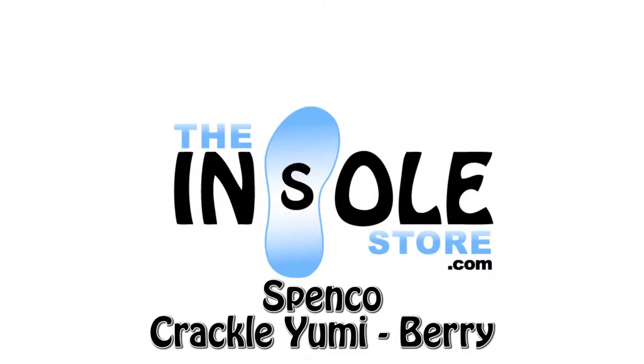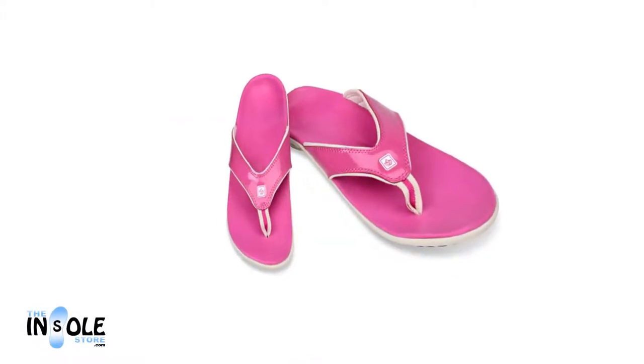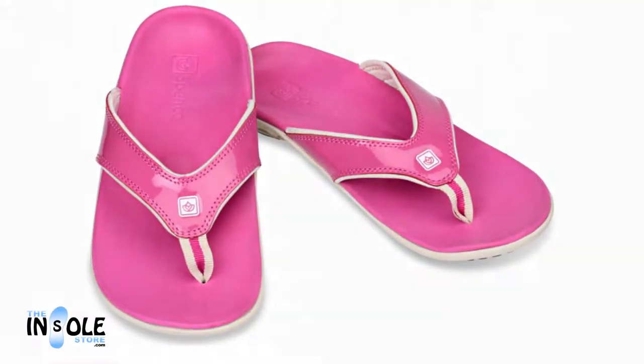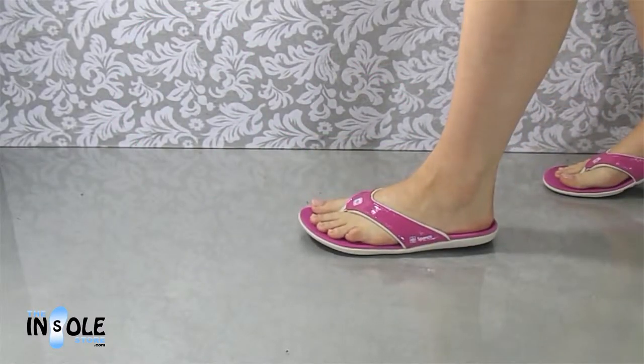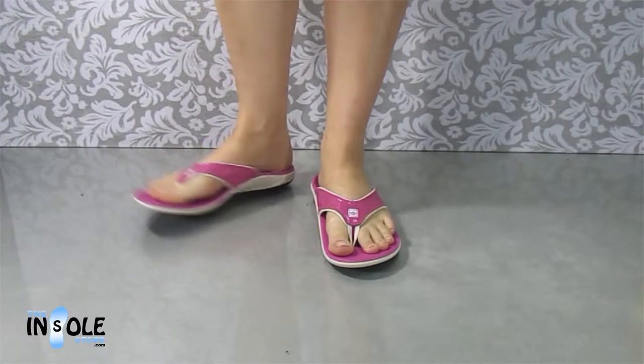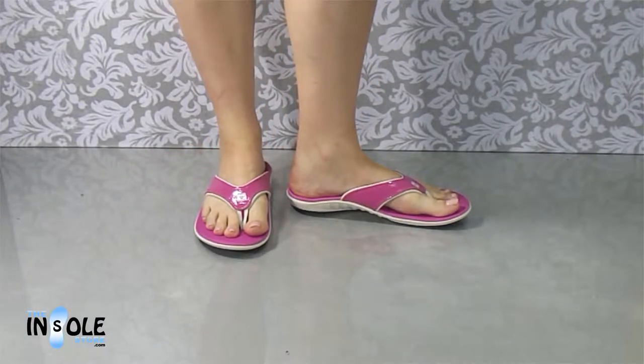Hello and welcome to the insolestore.com. You have selected the Spinco Yumi sandals. The Yumi sandals offer a one-of-a-kind cushioning system built with top quality, durable, and comfortable materials. They are great for after sports recovery or casual wear.